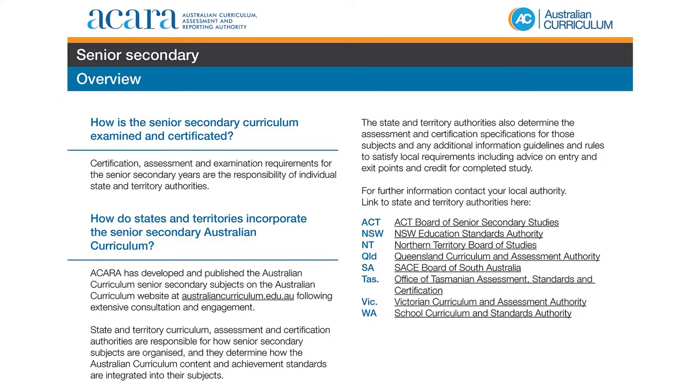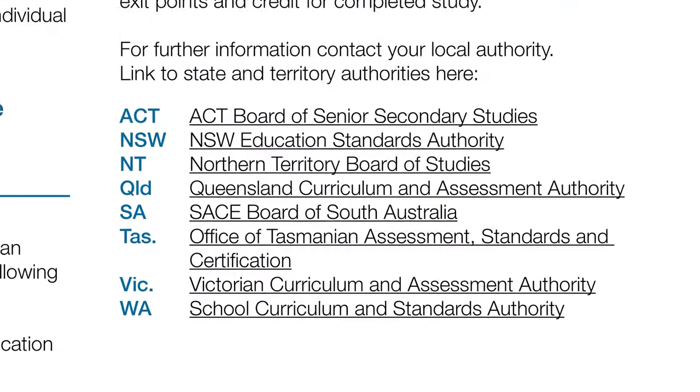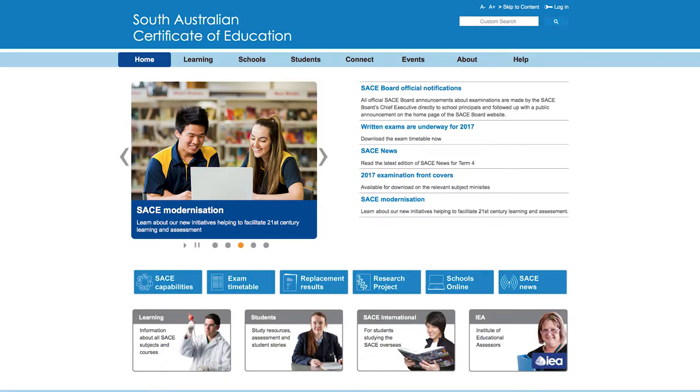State and territory curriculum, assessment and certification authorities are responsible for determining how the Australian curriculum content and achievement standards are to be integrated into their courses. States and territories also determine the assessment, examination and certification requirements for the senior secondary years. For more information on these requirements, contact local state or territory curriculum authorities.